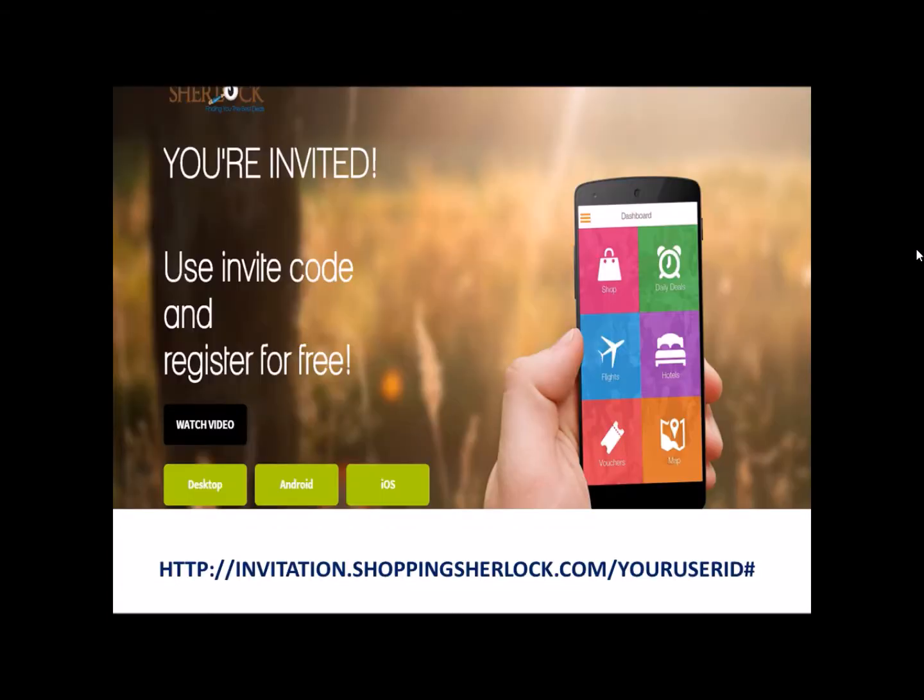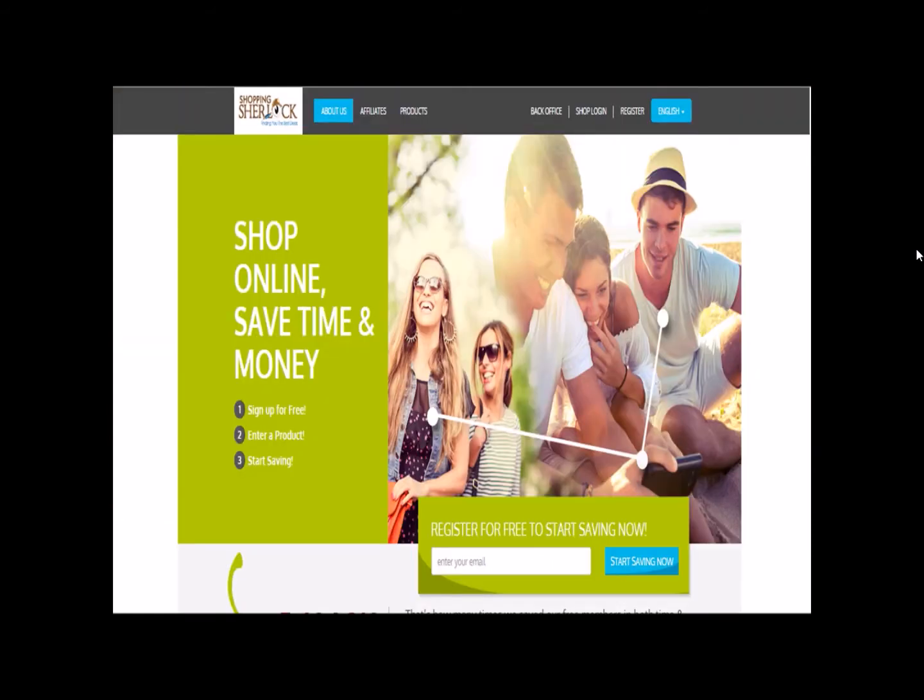Now that you've gone over the scripts and got somebody interested in being your customer, here's how you invite them. There are many different ways to sign them up. The first is to send them to your website: invitation.shoppingsherlock.com/[your user ID number], because it's going to be coded and directed to you. They can watch our quick one-minute-thirty-second video on the mobile app, and then there are three ways they can choose: desktop, Android phone, or iPhone. If they choose desktop, they go to a page coded to you — all they need to do is input their email address, click 'Start Saving Now,' and follow the instructions.